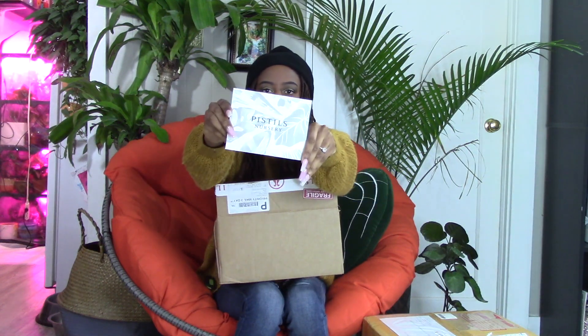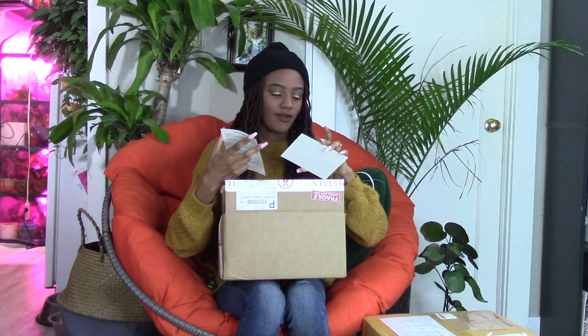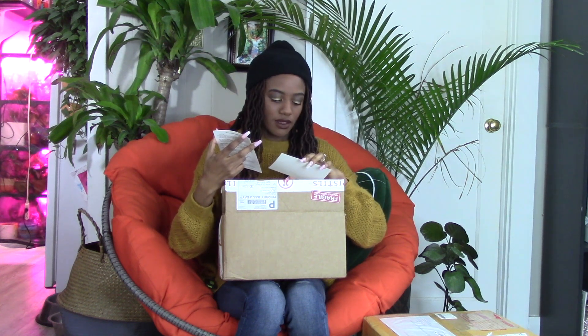This is really cute, actually, what they do. They have a little Pistols card, and they give you your invoice, and they also give you a thank you that tells a little bit about their staff and their company. That's cool. And they also have Houseplant Best Practices and General Houseplant Care, so I really like that. I'm going to take a look at that later.